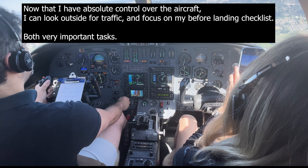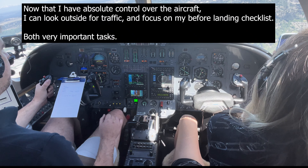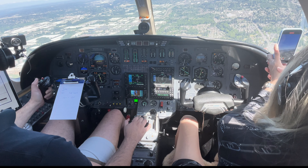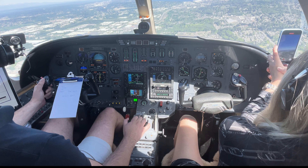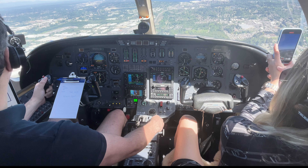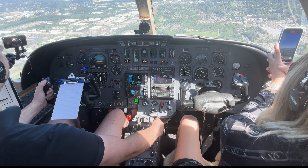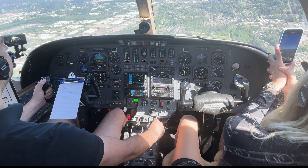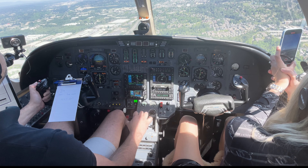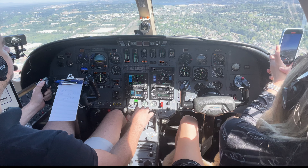Checks: gear down, landing light ignition, pressurization, brakes. Speed checks - 167. We're looking for the traffic. Traffic, two o'clock, low, less than one mile. Traffic, three o'clock.